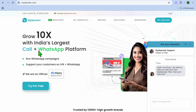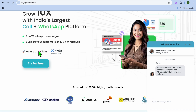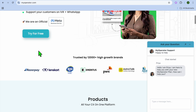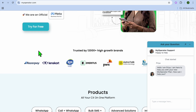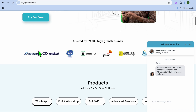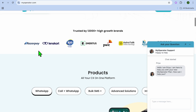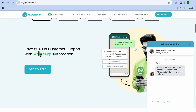Next on our list, we have My Operator — an option I would consider best for businesses needing call routing and IVR, which stands for Interactive Voice Response. My Operator offers cloud-based call management with AI-powered IVR, ideal for businesses that need automated call routing, tracking, and reporting. Some standout features are IVR and call tracking, AI-based routing and call analytics, and customizable call greetings.